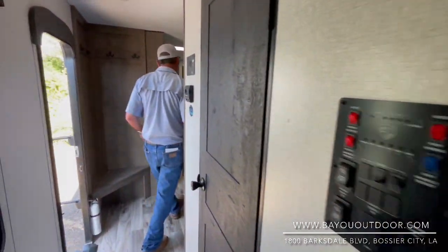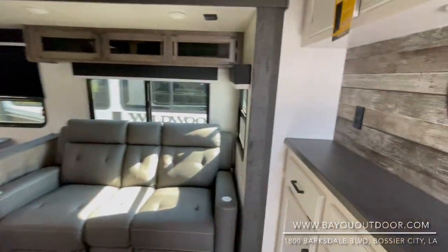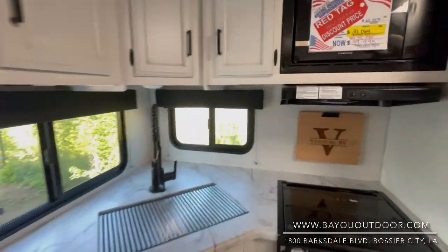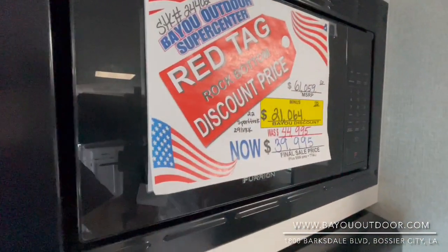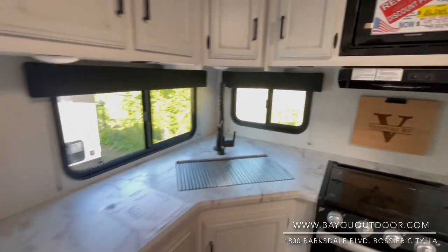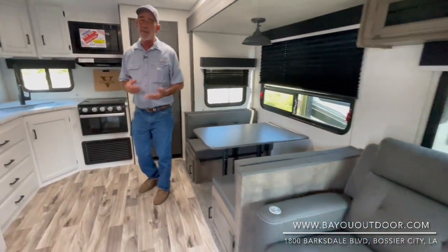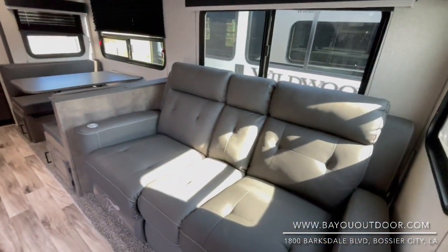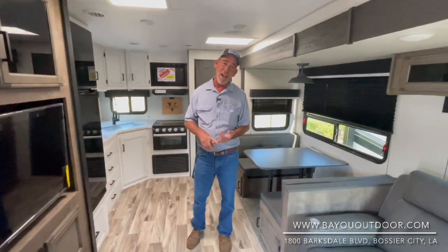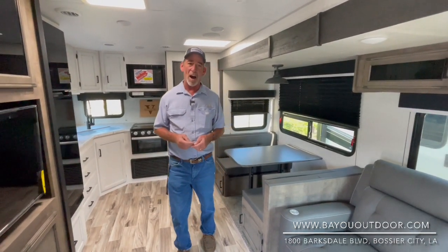I know you're excited about something like this. The MSRP was $61,059. We were at $44,995 — that's a heck of a price — but with the '23s coming in, it's been knocked down to $39,995. That's a discount of over $21,000. Come see us. Family-owned and operated, the best brand names and the best service department between here and Dallas. Bayou Outdoor Supercenter, 1800 Barksdale in Bossier, or BayouOutdoor.com.